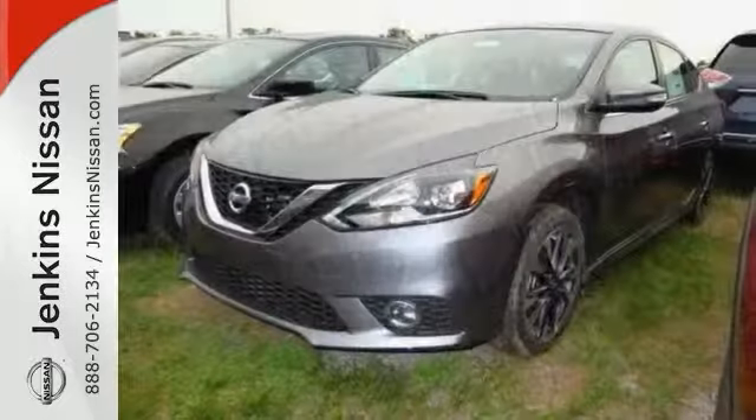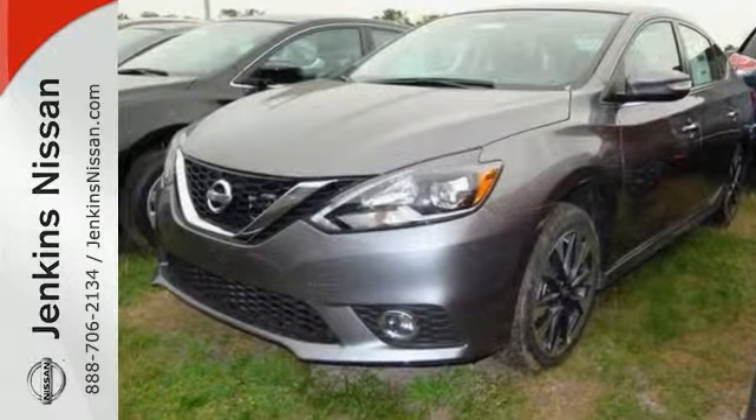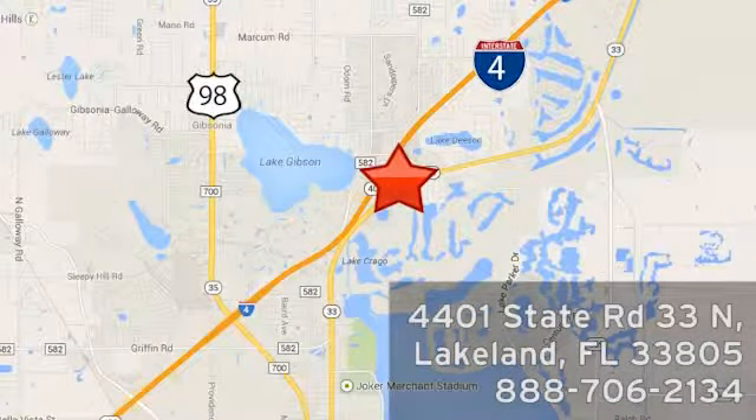Come on up and see it for yourself today — you don't want to miss out on this Nissan Sentra. At Jenkins Nissan, honesty is our policy. We're conveniently located at 4401 State Route 33 North in Lakeland, Florida.